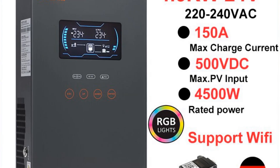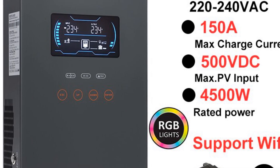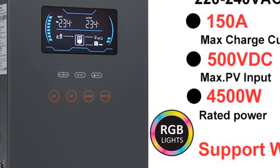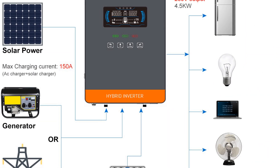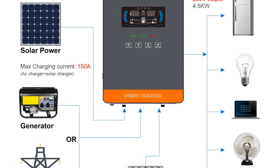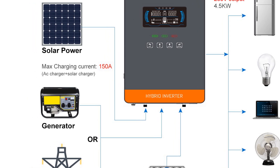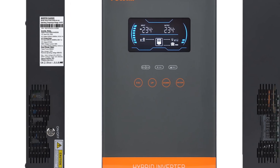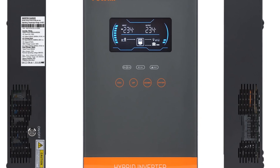With a compact size of 468×318×159 millimeters and a weight of 10 kilograms, this solar charge controller offers easy installation and integration into solar power systems. It features a user-friendly interface and supports smart device connectivity, allowing for convenient monitoring and control. It is designed for 24V systems, providing flexibility for various solar setups.